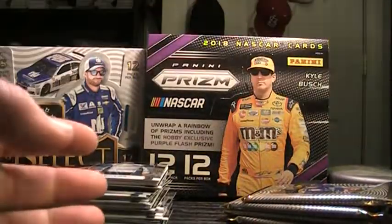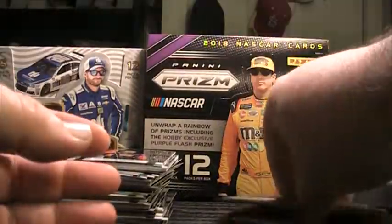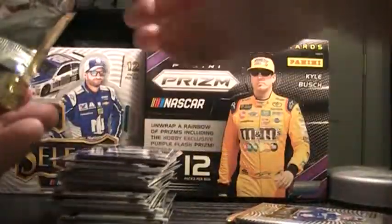I still think 2017 Select is my favorite product. Obviously there's higher-end stuff — National Treasures, Panini Prime — but I just really like the design, and the autograph relics and stuff if you can get inside.